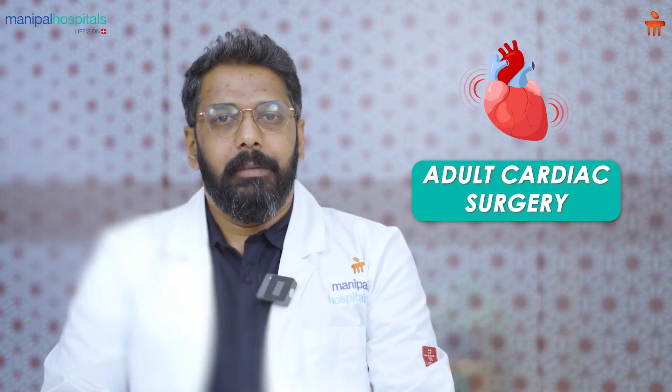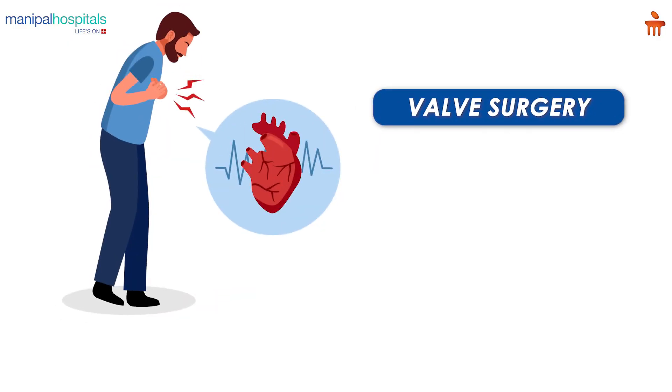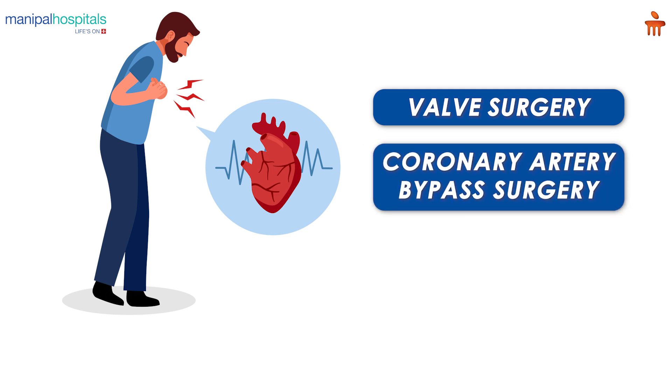We predominantly deal with adult cardiac surgery. The most common adult cardiac surgeries that we do here are valve surgeries and surgeries for bypass of blocked coronary arteries — that's called coronary artery bypass surgery.